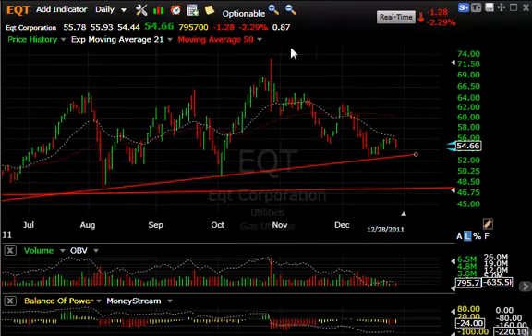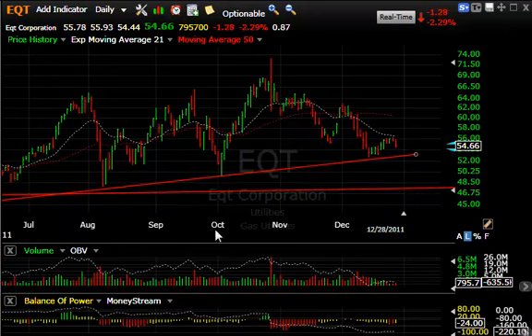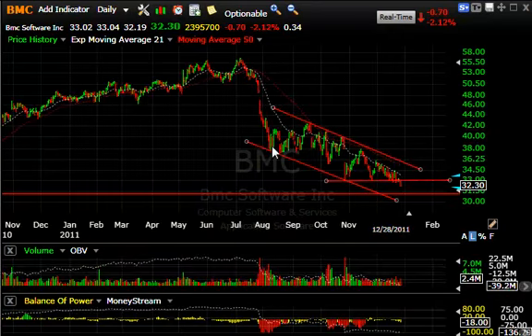EQT — there's a massive top formation. This move down here with a little bear flag formed right to the moving average. Today it dropped $1.28, and if it gets down underneath that line, look for a quick hit down towards 47.80.